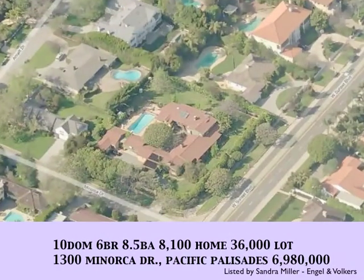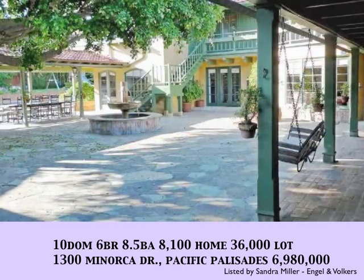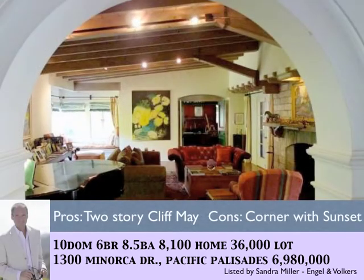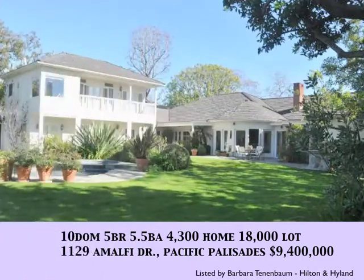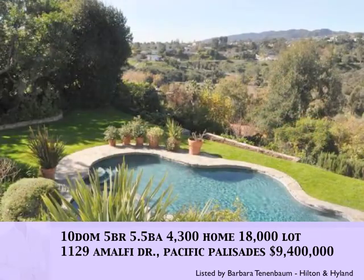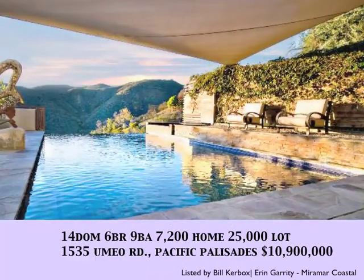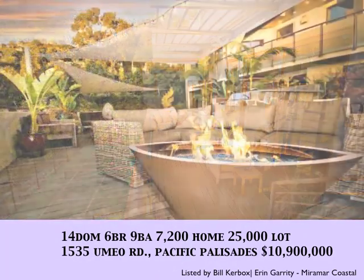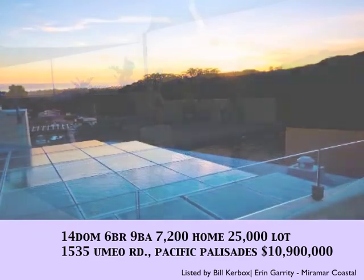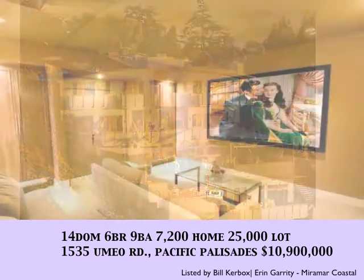In Pacific Palisades, a corner lot with a beautiful estate designed originally by Cliff May — this is the first Cliff May home I've seen that is two stories, gracious in style with nice flow. With 10 days on the market, 1129 Amalfi Drive comes priced at $9,400,000 on an 18,000 square foot lot with views. With 14 days on the market, this striking contemporary home has a tennis court in the hills of the Riviera, priced at $10,900,000 with great flow — a beautiful property.